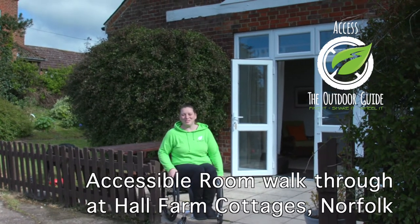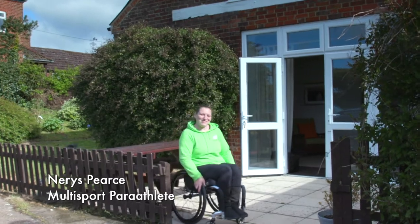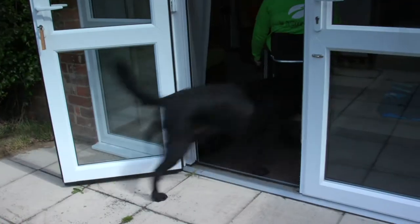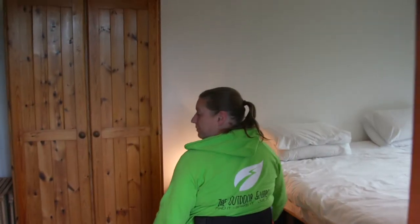We're here at Hall Farm Cottages — I'm staying here for a few days and I'd love to show you around. They've made great access into the lounge, and it's flat all the way through, which is really helpful for me.